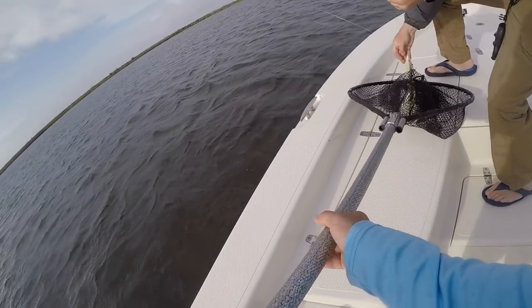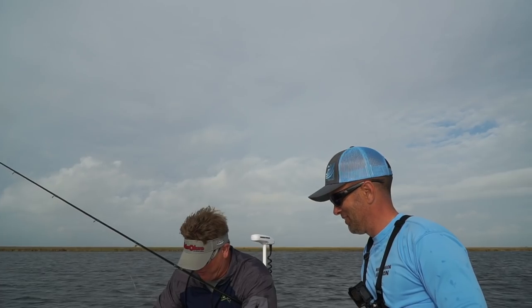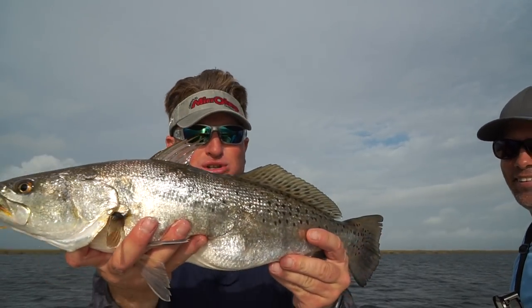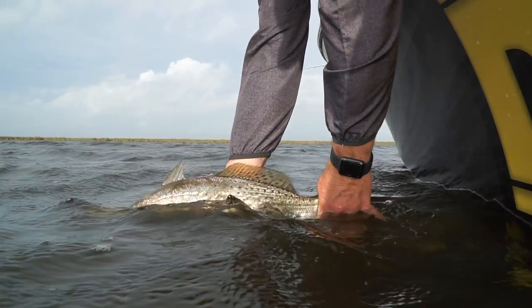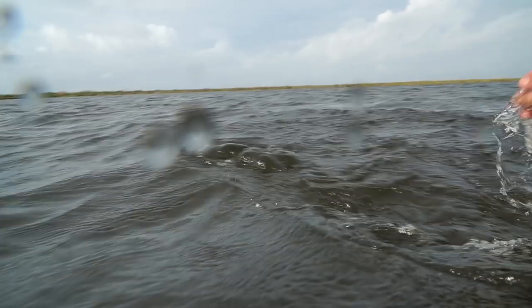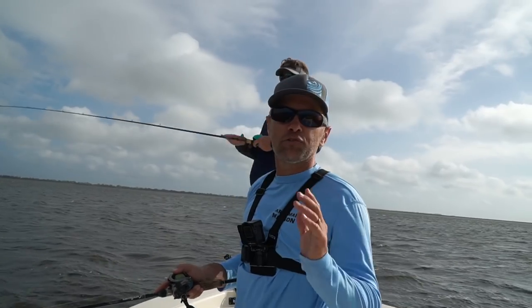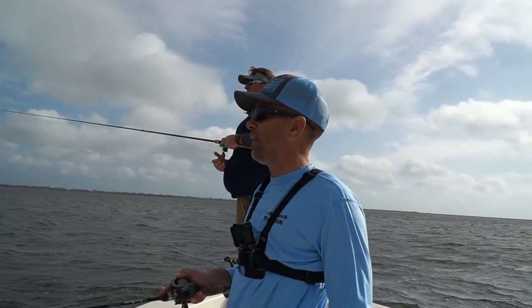Look at this — another monster speckled trout on the topwater. Just gorgeous. It's blowing close to 20, maybe even a little bit more in the gusts. It's kind of slowed down our bite, but I don't think it's affecting the fish — I think it's just affecting how we're working our baits.